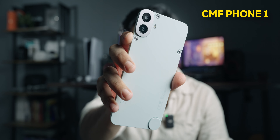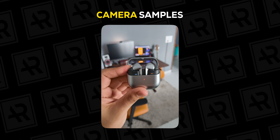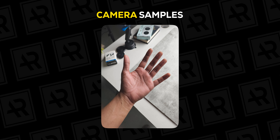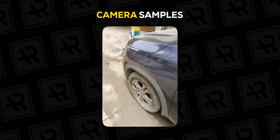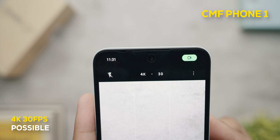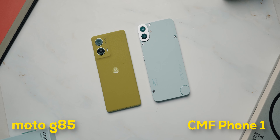The CMF Phone 1 comes with a 50MP sensor but misses out on an ultrawide — the second camera is just a 2MP depth sensor. The 50MP shooter takes decent photos, but the Moto offers more value for money given the hardware you get. The CMF also only has a 16MP front camera, and the Moto takes better selfies overall. However, the CMF does record video up to 4K 30fps, something the Moto misses out on — a point Motorola should really work on.